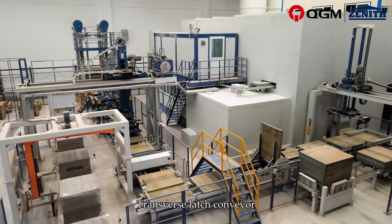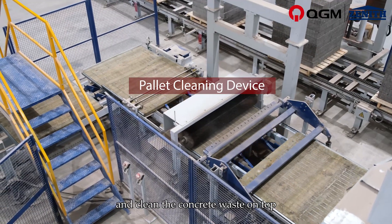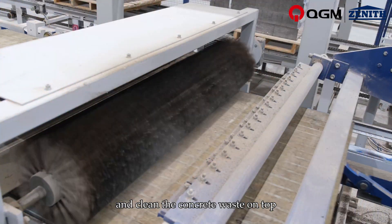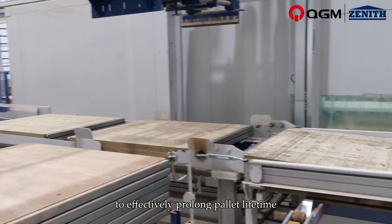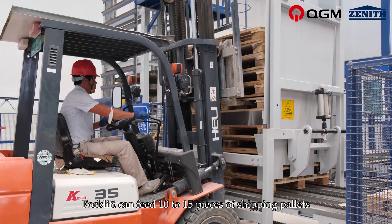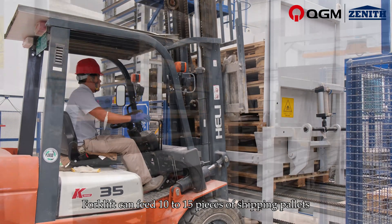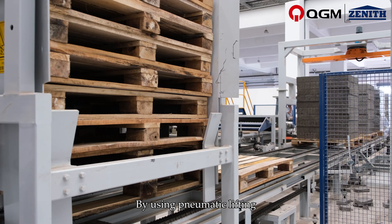The Transverse Latch Conveyor transports pallets through a pallet brush to clean concrete waste on top, then turns 180 degrees to effectively prolong pallet lifetime. The shipping pallet magazine allows a forklift to feed 10–15 pieces of shipping pallets using pneumatic lifting, and it can work with different sizes of shipping pallets.